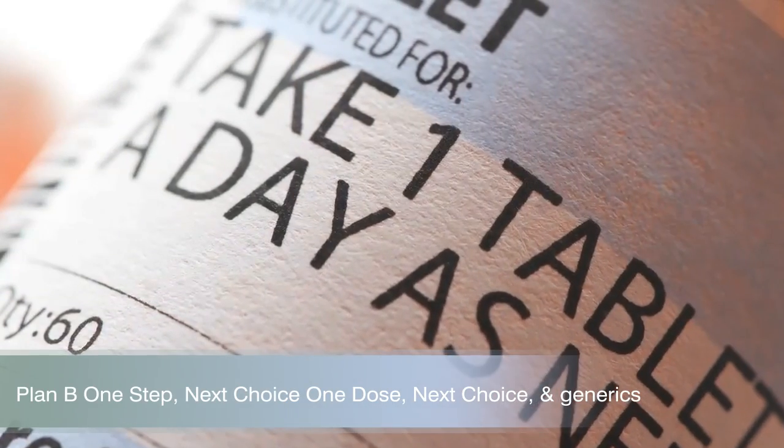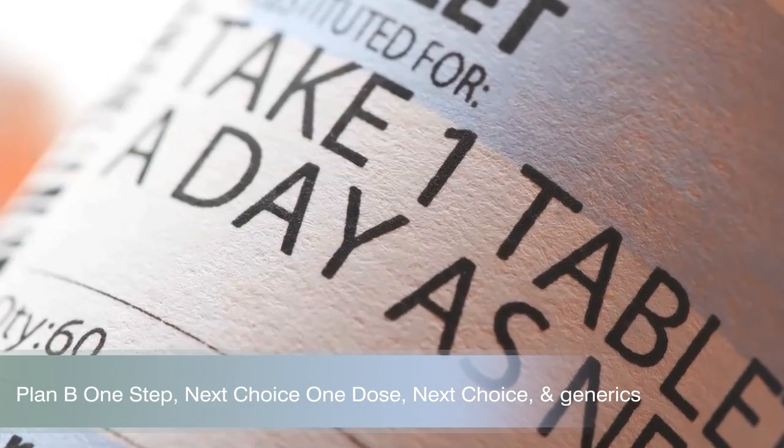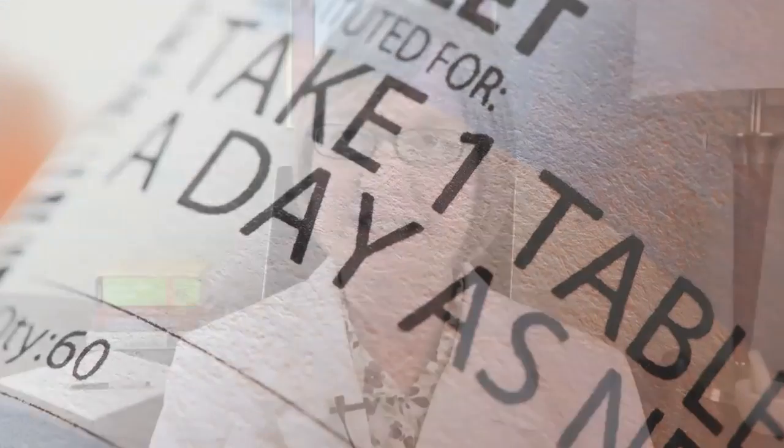Hello and welcome to VideoScript presented by Drugs.com. Today, in the second of three presentations, we continue reviewing Plan B One Step, Next Choice One Dose, Next Choice, and the generic equivalents. We will review how emergency contraception works and issues related to safety and side effects. Please review all three videos for the most complete information.